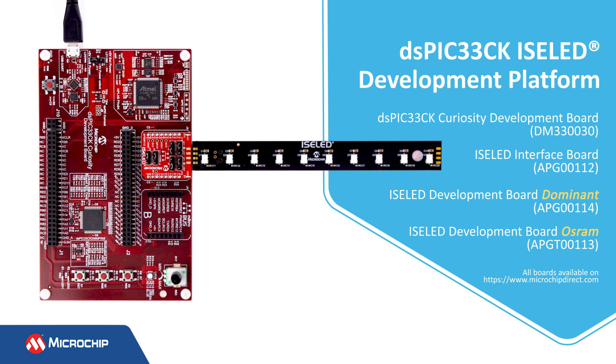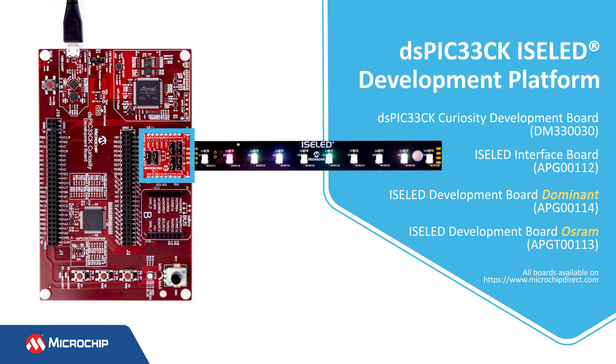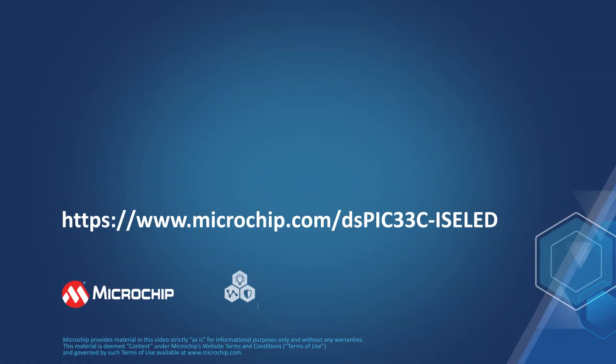Get started with development of your automotive lighting application using the DSPIC33CK Isolid Development Platform. The platform consists of the DSPIC33CK Curiosity Development Board, Isolid Interface Board, and Isolid Development Board, all of which are available on microchipdirect.com. Visit us at microchip.com/dspic33c-isolid for more details and to request a demo project. Thanks for watching!